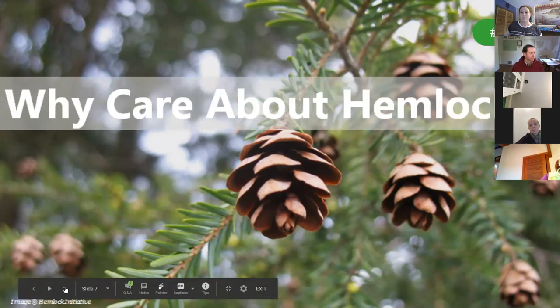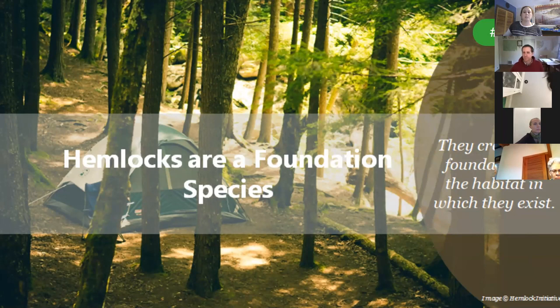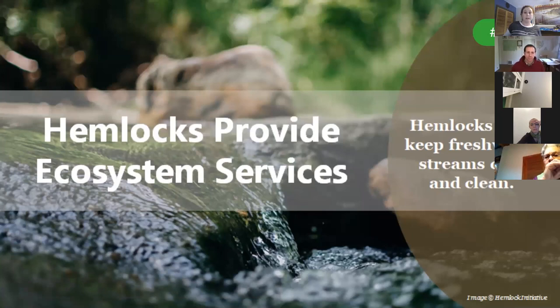But why should you care about hemlocks? Hemlocks are a foundation species, meaning they fill a unique niche not filled by any other conifer in New York. They thrive in shady spaces and their needles are specially adapted to pick up the smallest amount of sun in the canopy. They are often found on north-facing slopes, gorges, and low-lying shaded areas. Hemlock canopy provides a stable microclimate that provides shelter and food for over 400 forest species. They also help regulate water levels and keep water clean and cool, which is especially important for freshwater stream fish like trout.